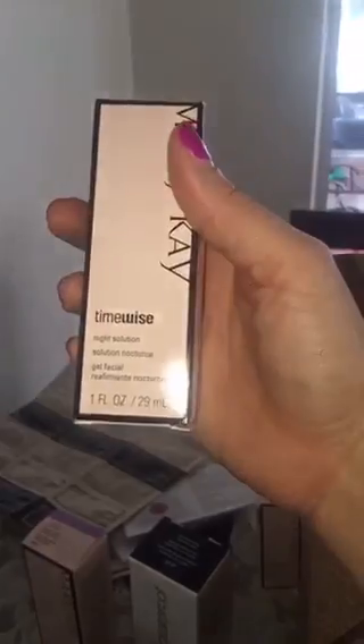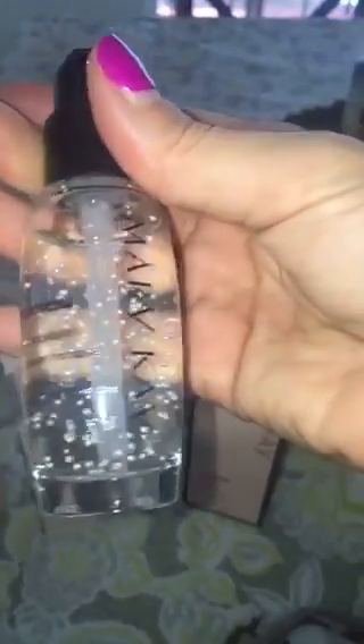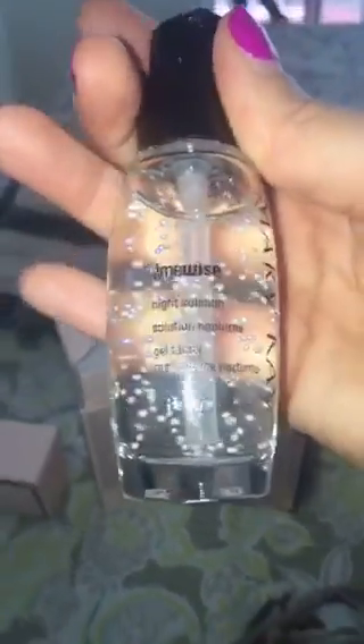Here I have the night solution, which is fantastic — I'll just open it up so you can see. It has some vitamin C in there, which is fantastic. It just goes on your skin very smoothly, so that's the night solution.